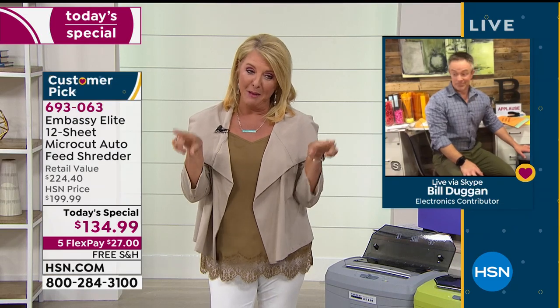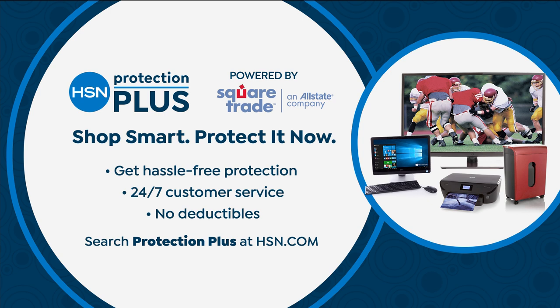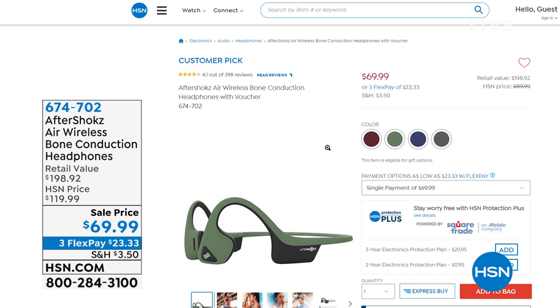We have an iPad coming up next, but before that let me talk about Protection Plus. We have great electronics and you might want insurance for them — if you break it, drop it, spill it, or splash it, we have no-hassle protection with 24/7 customer service and no deductibles, no surprises. If you're picking up something like our iPad coming up next, get that extra protection because it is an investment. Also stay in the line for the today's special — we're going to do another look at it next hour, and it is the lowest price anywhere.